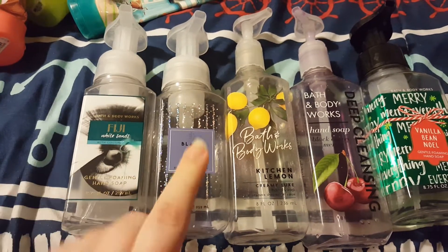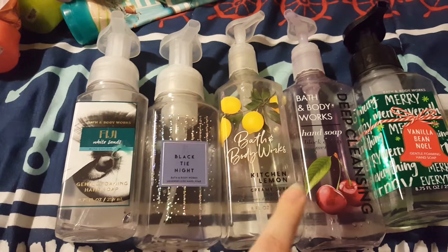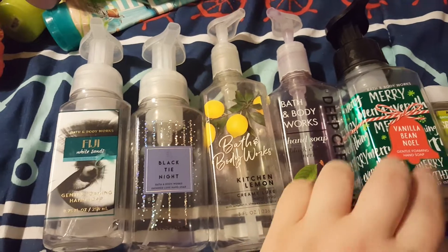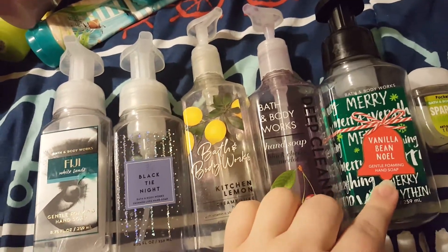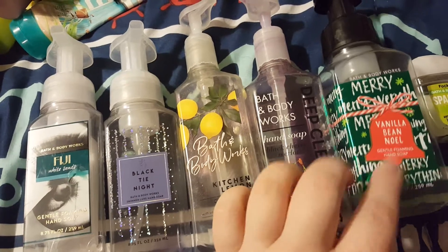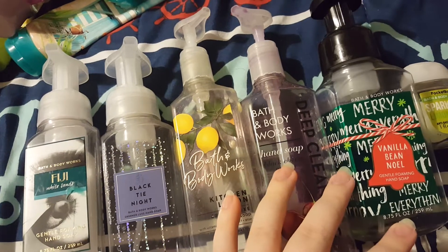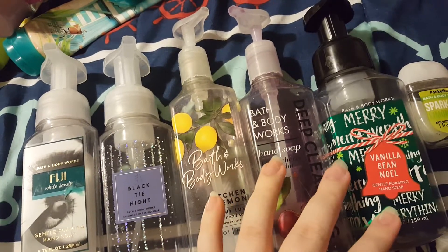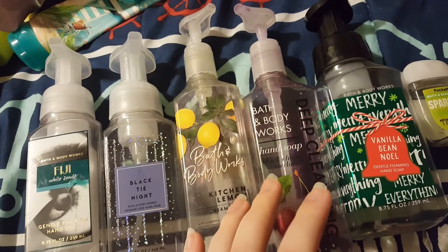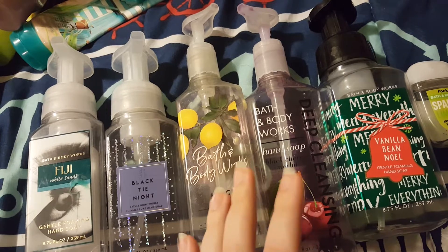So we got Fiji White Sands and Black Tainite — that scent was kind of masculine, didn't really dig it that much. Black Cherry Merlot — that's another classic. And Vanilla Bean Noel. I really cannot stand Christmas scents. Anything that smells like candy, I just can't do it. So usually during winter and fall time I stay away from Bath and Body Works, because I just can't take the really sweet candy smells — they make me feel sick.